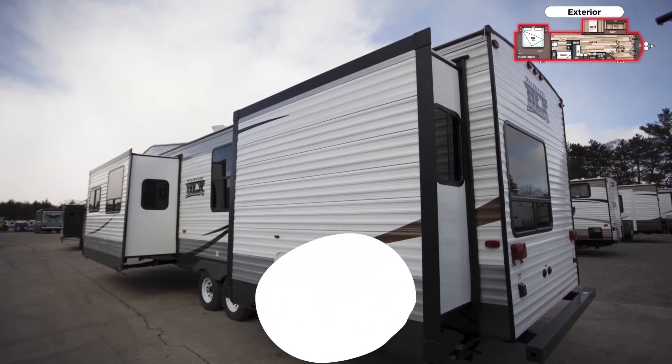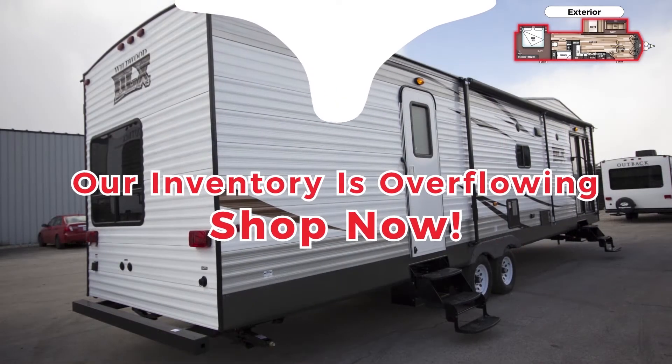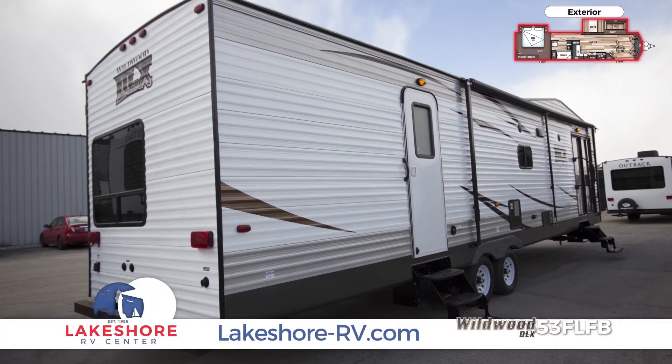Our overflowing inventory is priced to move, so shop in-store or online now at Lakeshore-RV.com.